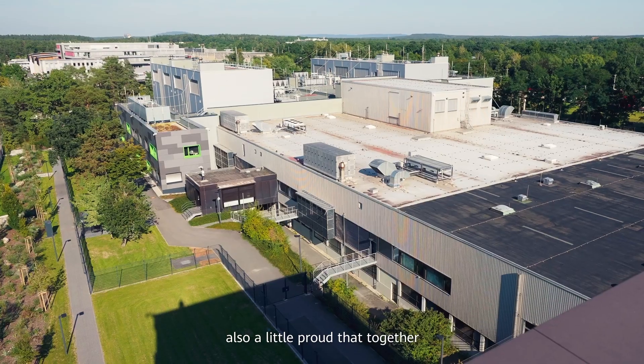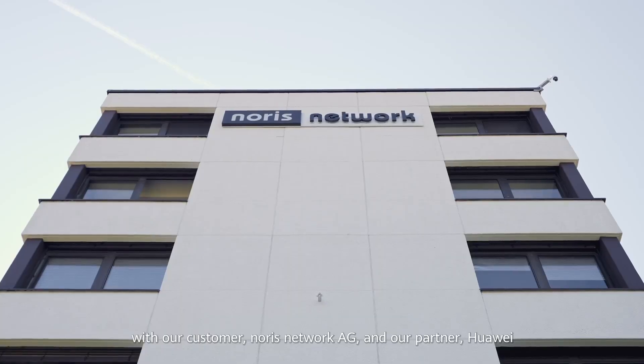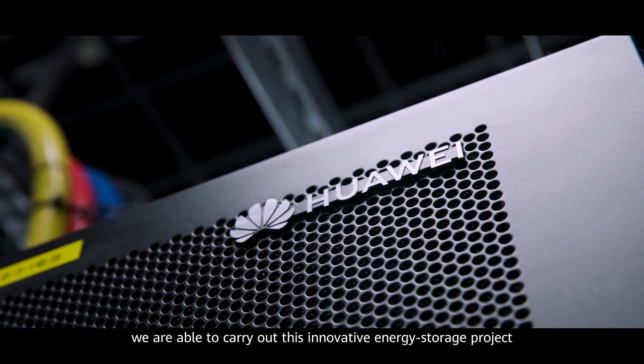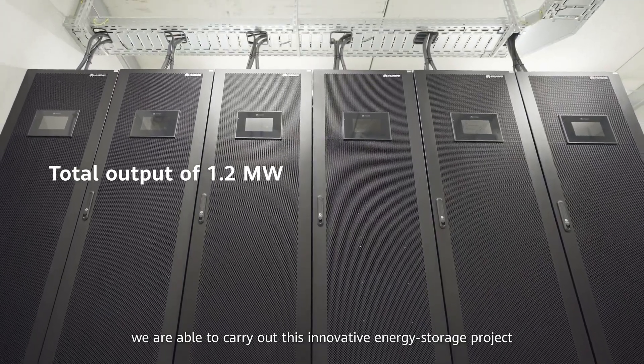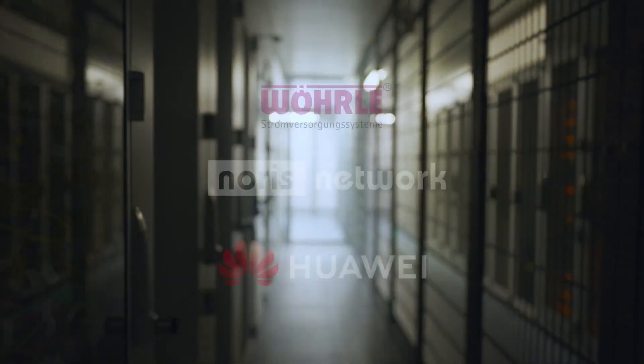I am therefore really pleased, and to be honest, also a little proud, that together with our customer Norris Network AG and our partner Huawei, we are able to carry out this innovative energy storage project in the Megawatt class — and that is a real special feature. Thank you.